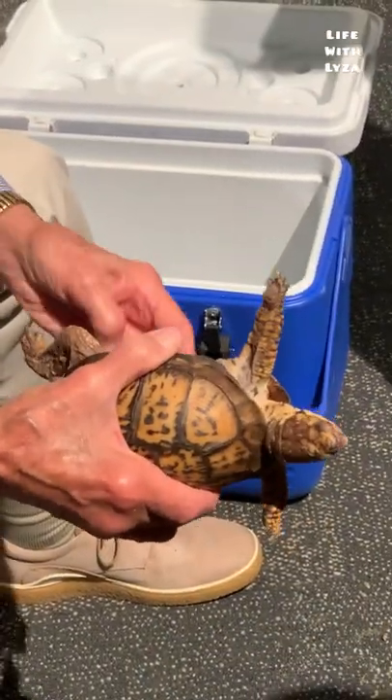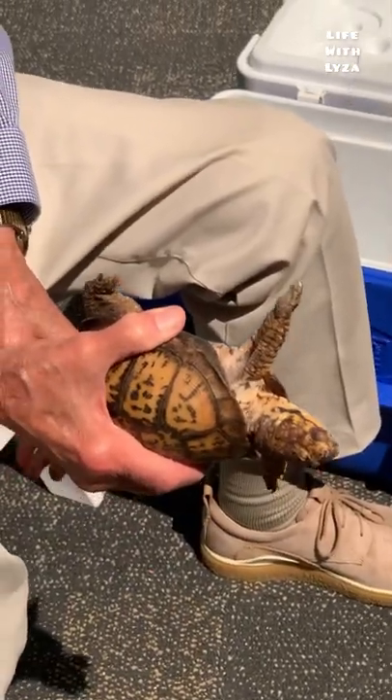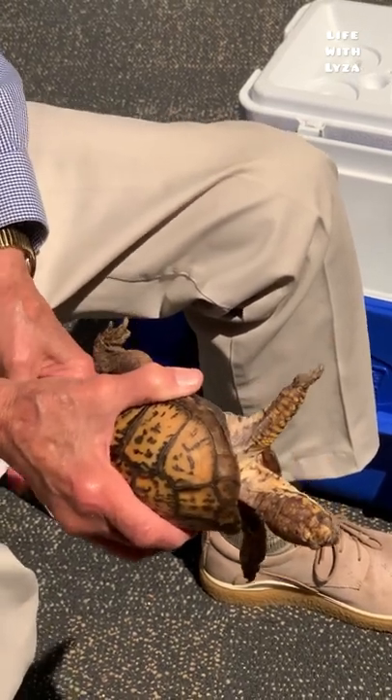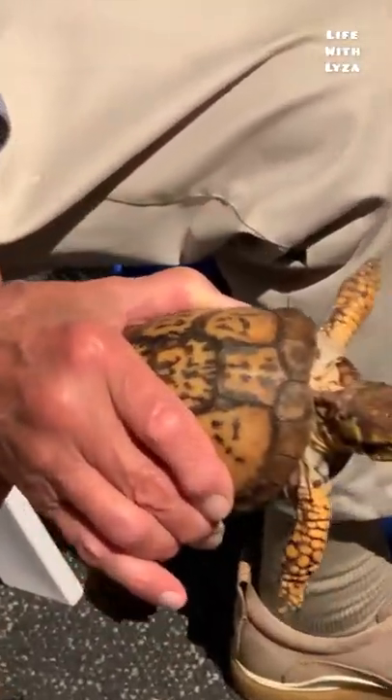Do you see the color of his eye? He is red. That's because in a box turtle, all the males have red eyes. All the females have brown eyes. So only in box turtles, you can tell the gender immediately by the color of the eyes.